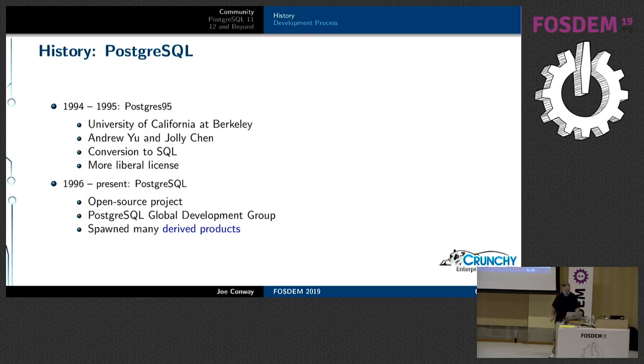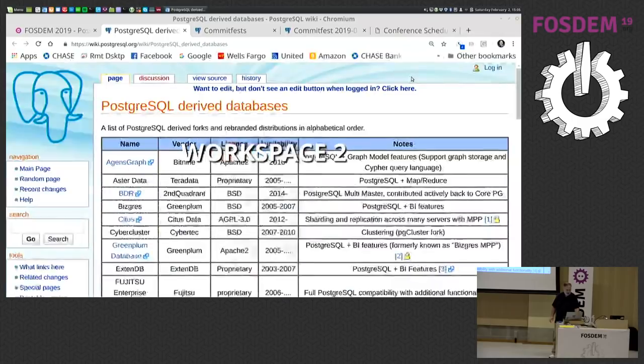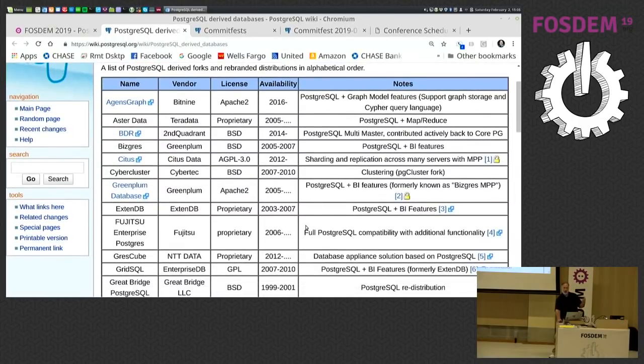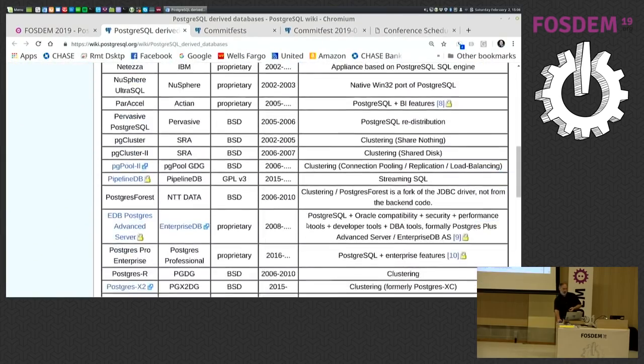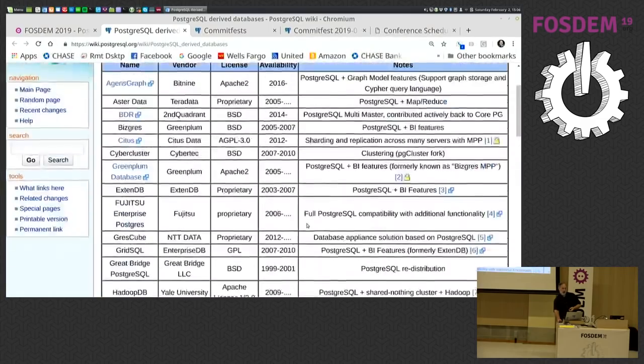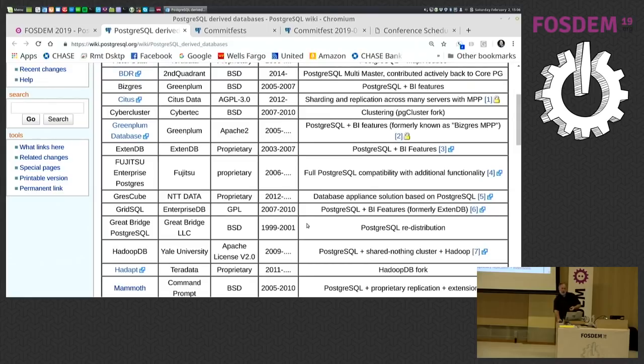There is a wiki page showing all the different derived products from Postgres. Because the license is so liberal — basically described as a BSD or MIT form license, which the community sums up as 'you can do anything you want with the source code, just don't sue us' — it's been forked into many different things over the years. There's quite a lot that has been spawned by Postgres, including many commercial entities that have made good money from it.